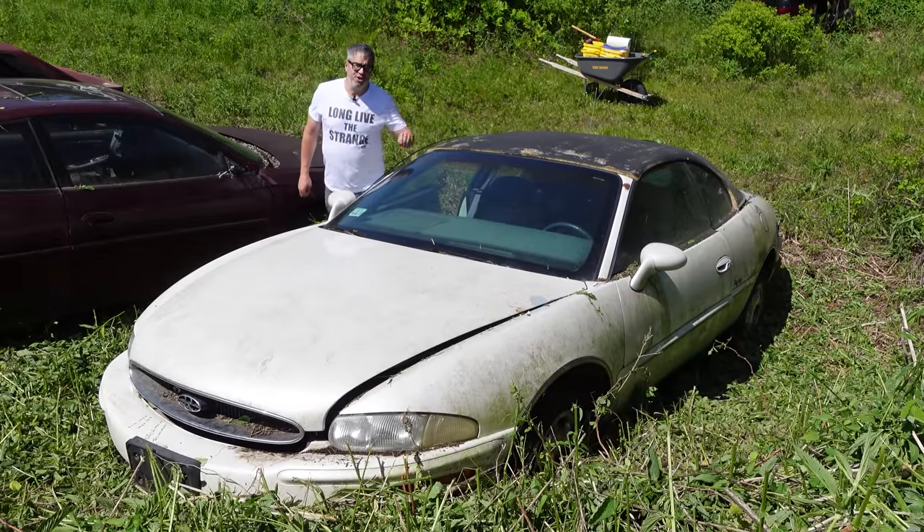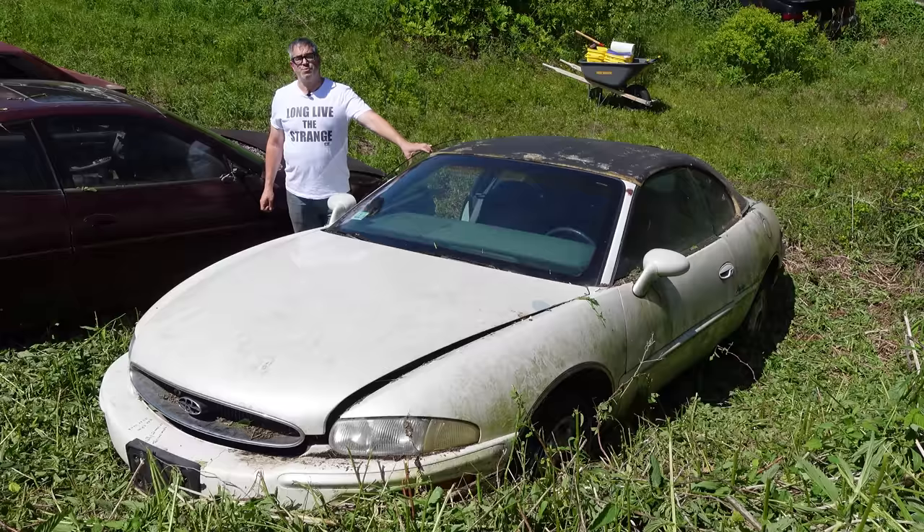Hey, Steve Mignogna here doing the Junkyard Crawl at Bernardston Auto Wrecking in Bernardston, Massachusetts with a 1998 Buick Riviera.